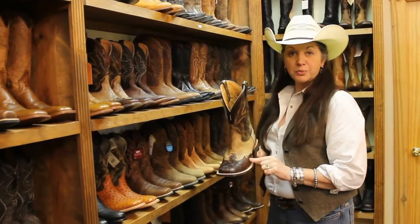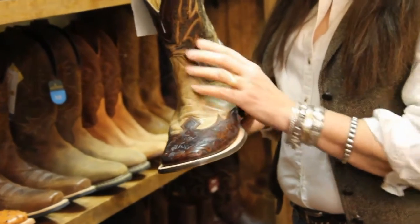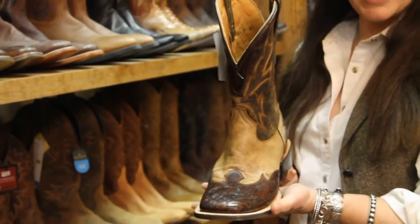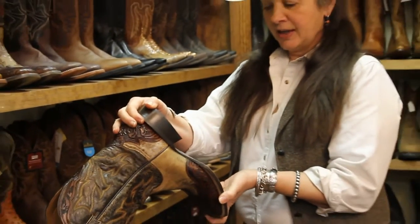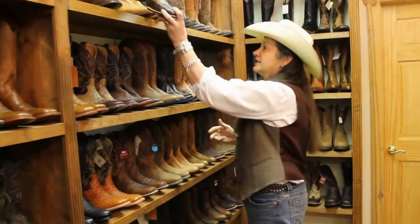This is an unusual boot. It's a tooled overlay with a crackle finish, nice embroidery, short top, and a square toe for that cowboy. These boots are normally $480 and are now down to $329. Great buy — you ought to take a chance on this one.